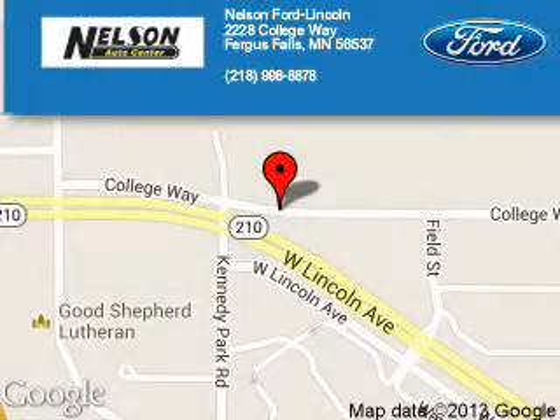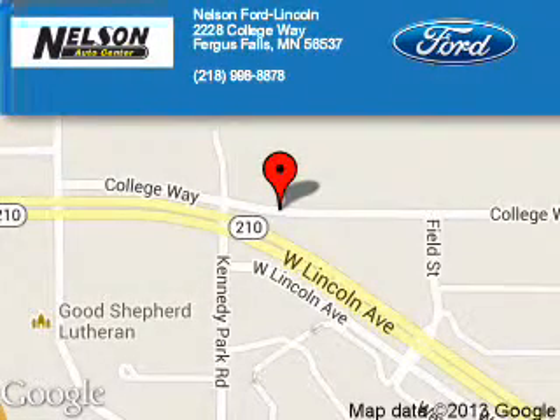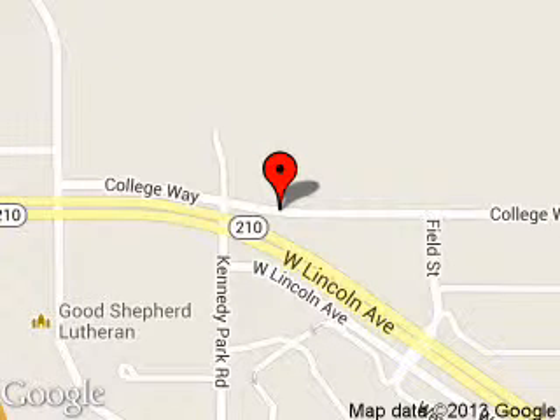Nelson Fort Lincoln is dedicated to doing everything possible to ensure that the experience you have selecting your next vehicle is a pleasant one. We are located at 2228 College Way, Fergus Falls, Minnesota, 56537.